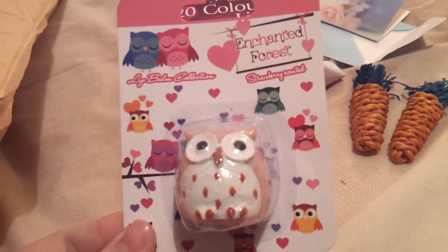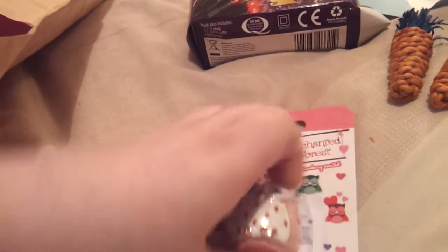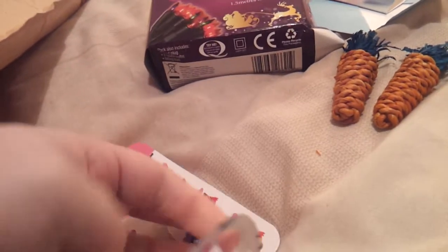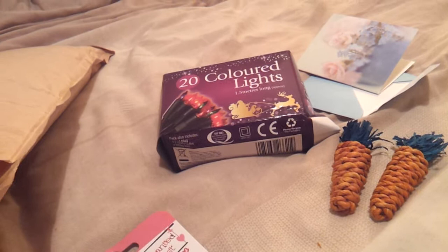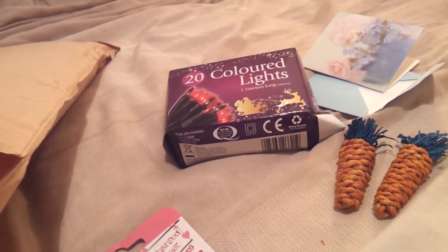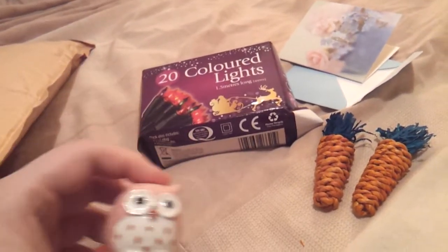The second last thing I got was this really cute enchanted forest owl lip gloss. It says it's strawberry scented, which is my favourite, and it's pink so I'm obviously going to like it. Let's open it up and see what it's like. Oh, it's glittery! That's really cute. Oh there we go - it's like in the bottom. It smells really nice. Thank you for that. You can never have too many lip glosses, really, especially with winter coming.